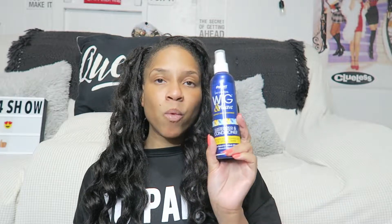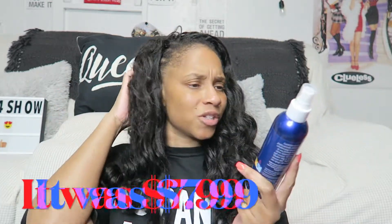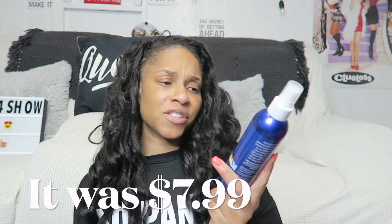With that being said, I picked this up from my local Target — I will link the price below somewhere. This is the Mert Brands, and this is the original wig and weave. They had like two other ones and I got this one.